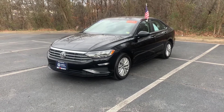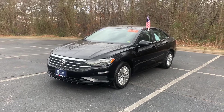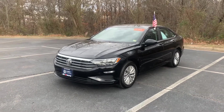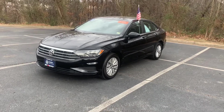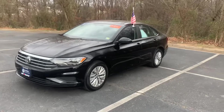Hey, how's it going? This is Cam from Browns VW, and today I'm going to be walking you through this 2020 VW Jetta S. This Jetta S is an 8-speed automatic with about 4,000 miles on it. It's got a 1.4 liter inline four with a turbo, so it's a 1.4T, and it comes in this beautiful black color, so let's get into it.